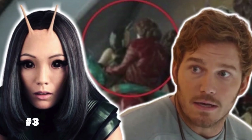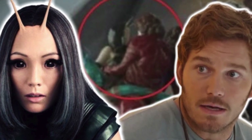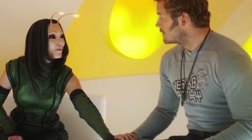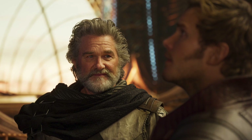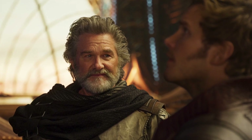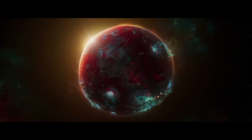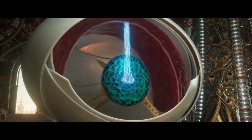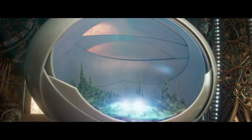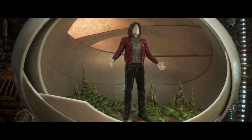Number three: it looks like Mantis was actually intended to be Star-Lord's sister, at least in the early development of Guardians of the Galaxy Vol. 2. That idea was mainly scrapped and not mentioned in the film, but they are still related — Peter is the biological son of Ego, and Mantis is actually the daughter of Ego as well. She was found by him as a larva and kept in his company because she would be useful to him.